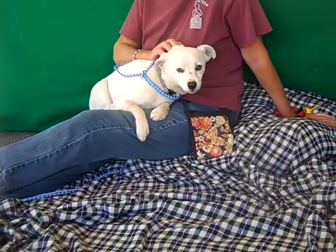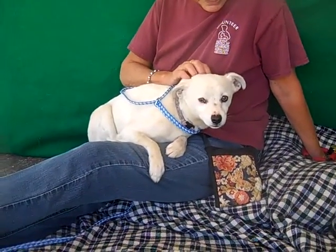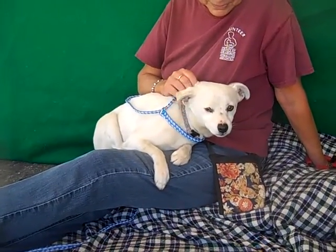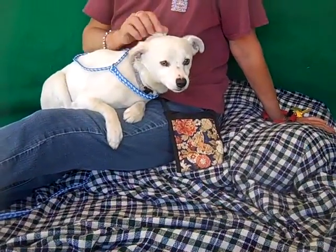Look at this sweetie pie here, so cute. Look at that cute little face. This is Buttons, aptly named — what a cute name for a cute guy. His ID number is 84926202 and he is a Jack Russell Terrier. He's got a beautiful white coat and a couple of little freckles on his face. Just adorable.